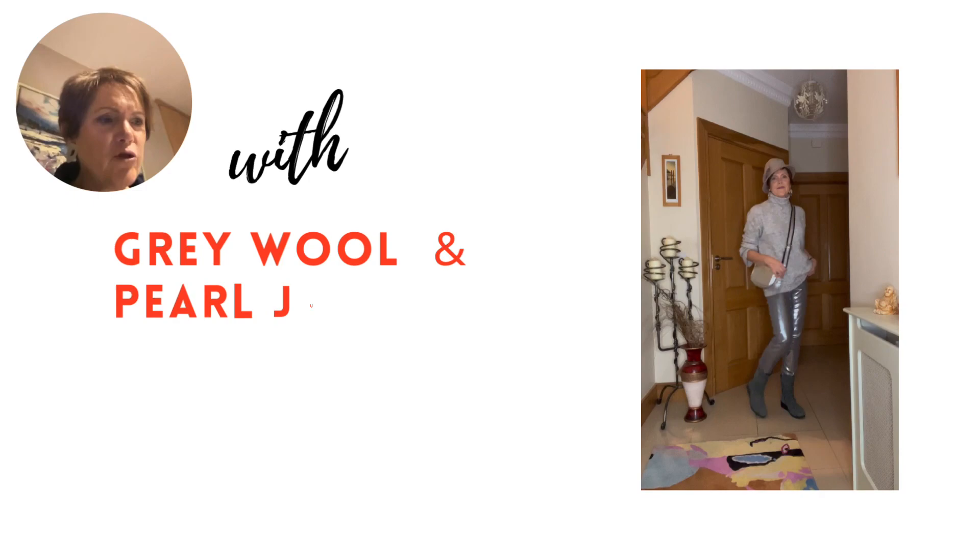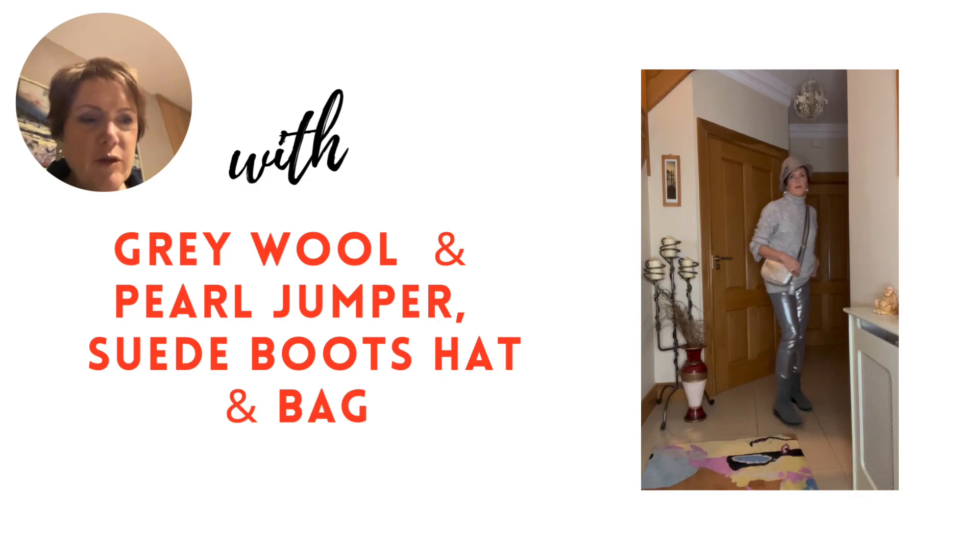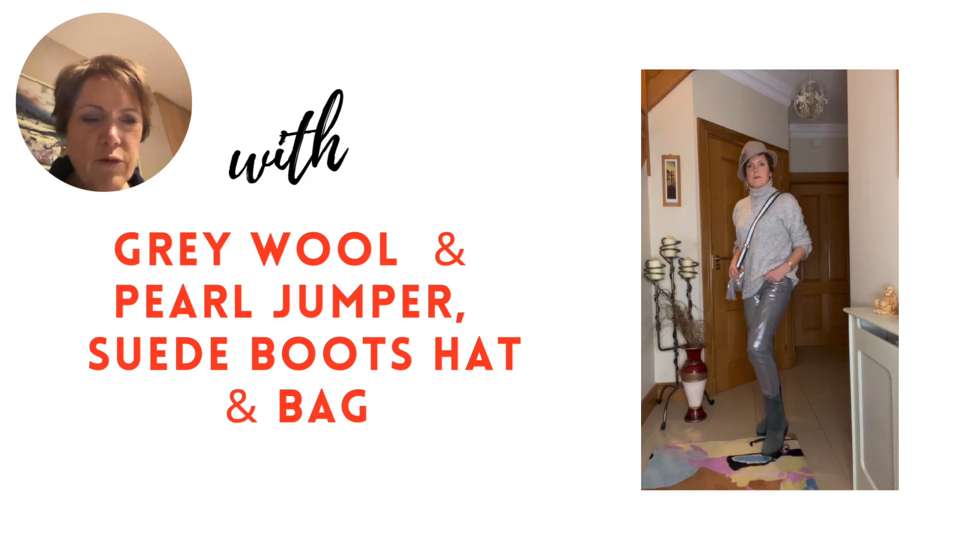Here I'm moving on to more casual styles with this grey wool and pearl jumper with comfy suede boots. A comfortable yet stylish look that will take you anywhere during the winter season.